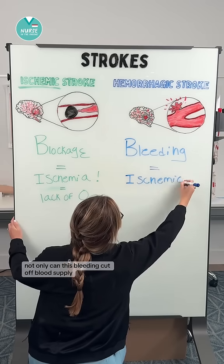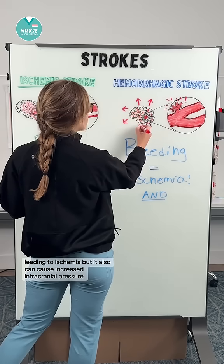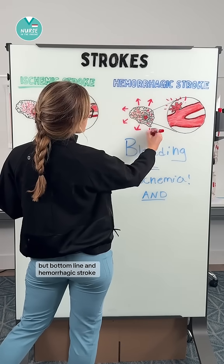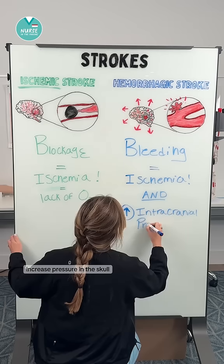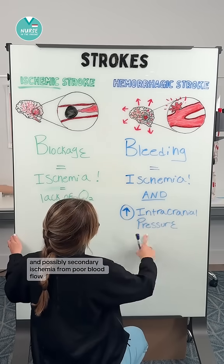Not only can this bleeding cut off blood supply leading to ischemia, but it also can cause increased intracranial pressure. The bottom line in hemorrhagic stroke is we're worried about bleeding, increased pressure in the skull, and possibly secondary ischemia from poor blood flow.